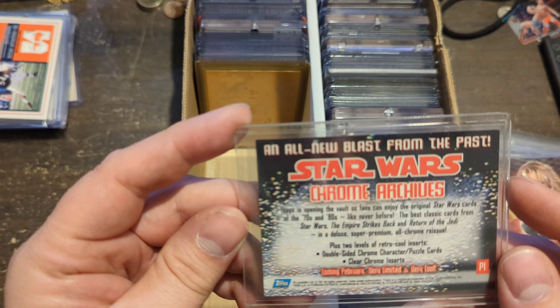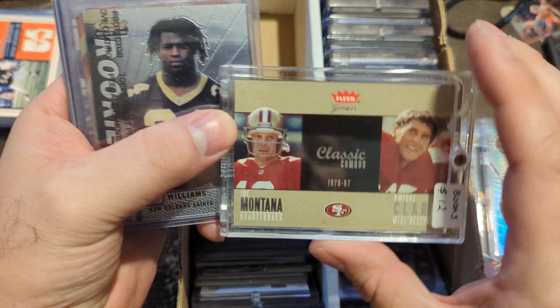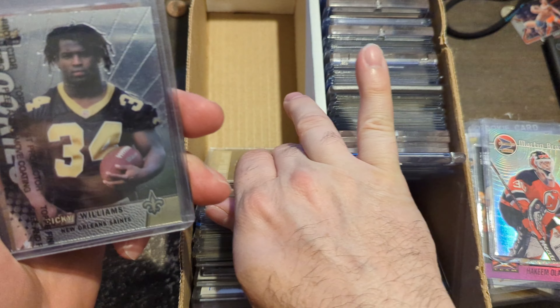Joe Montana and Dwight Clark — a couple of all-time great events that have ever happened. This is numbered out of 1986 to commemorate that, from Classics. I thought that was really cool.